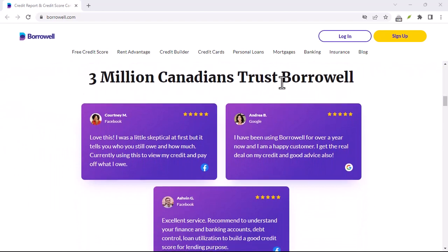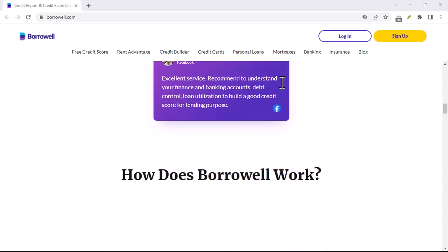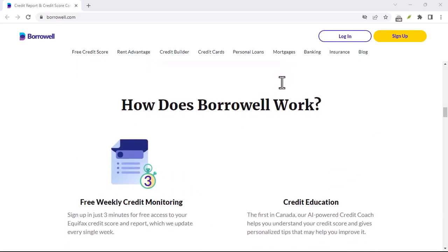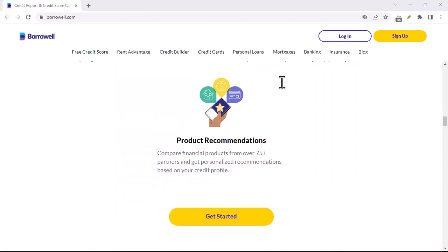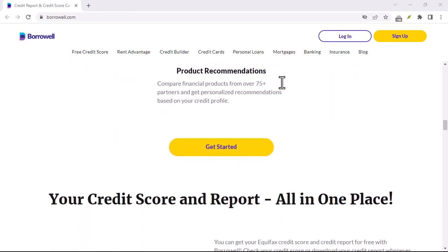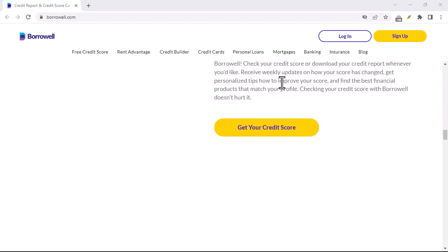Closing your Borrowell account is a quick and easy process, but it's important to understand the implications before proceeding. By following the steps outlined and considering the additional points, you can make an informed decision about whether deactivation or deletion is the right choice for you. Thanks for watching and until next time.